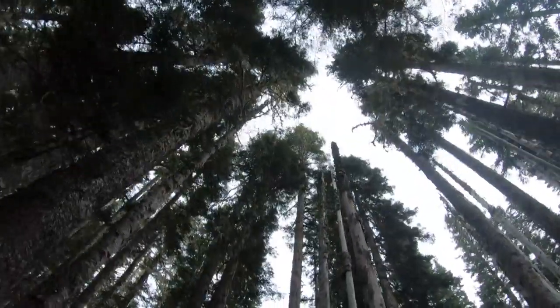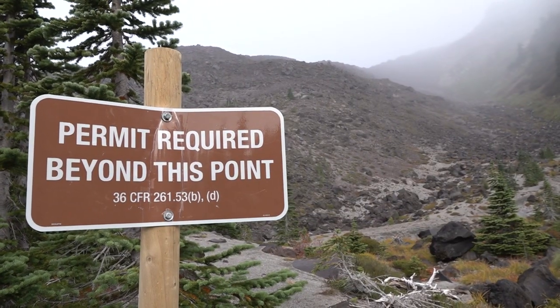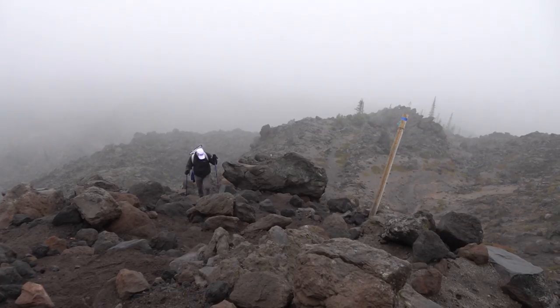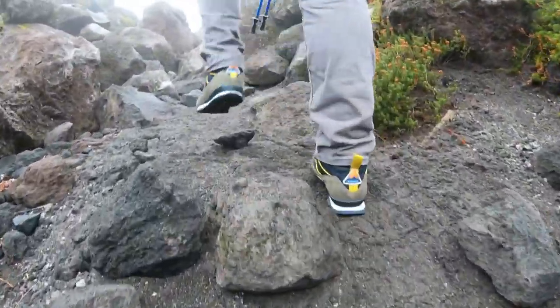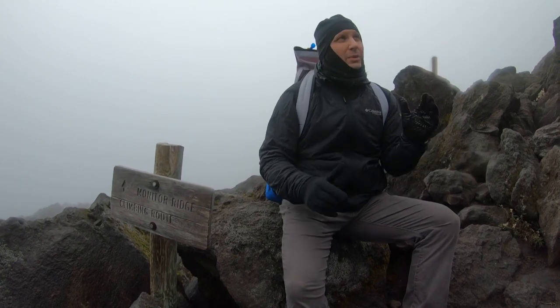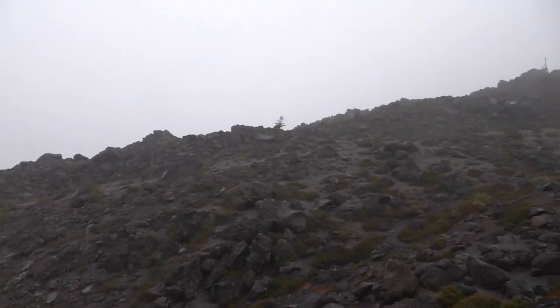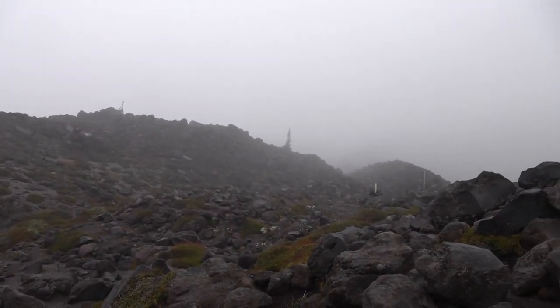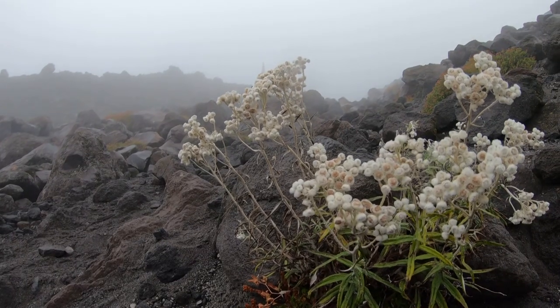We quickly realized conditions change pretty fast. Clouds really started to increase just about 45 minutes to an hour ago, right around that 6,000-foot level. We kept on trying to push through, and as the clouds became thicker and the rain came down heavier, it meant our climb was going to stop along the Monitor Ridge Trail.